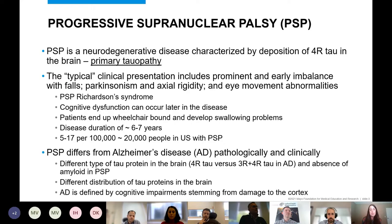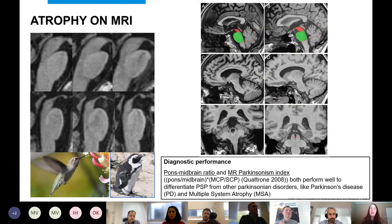PSP has very characteristic patterns of atrophy on MRI. On a sagittal image through the brainstem, we see dramatic loss of the midbrain. Compared to controls, PSP patients show reduction of the midbrain that starts to look like it has a little beak — this is called the hummingbird or penguin sign of PSP. We also see atrophy of the superior cerebellar peduncles, which are white matter tracks stemming out from the cerebellum.